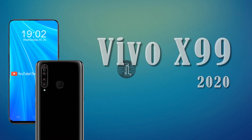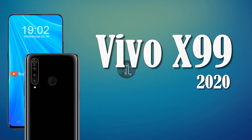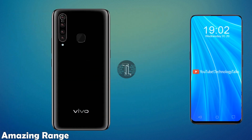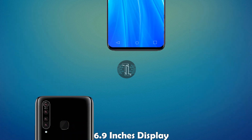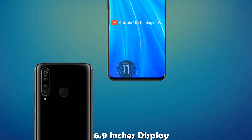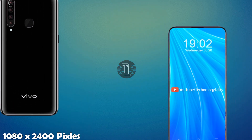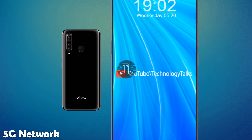Hello guys, welcome to my channel Technology Talks. Today we are introducing you the amazing Vivo X99. The Vivo company is expanding its amazing range. The Vivo X99 contains an AMOLED display of 6.9 inches with a resolution of 1440 by 2400 pixels, giving you a wider display.